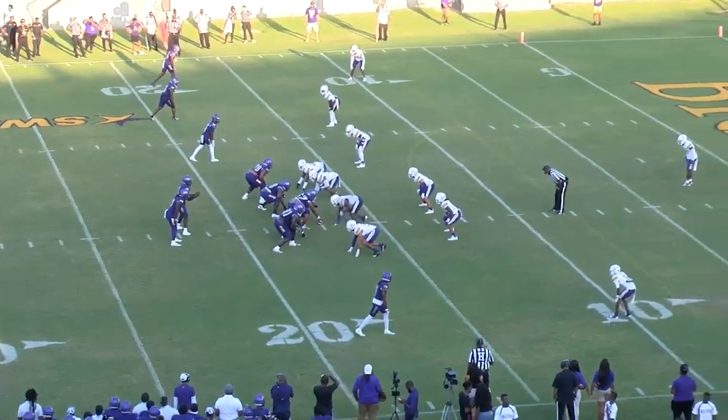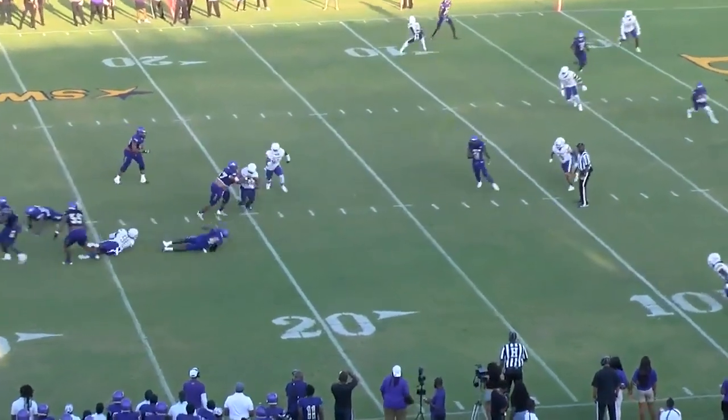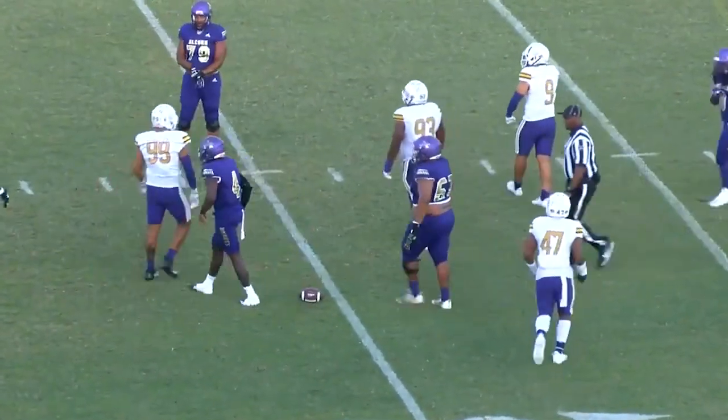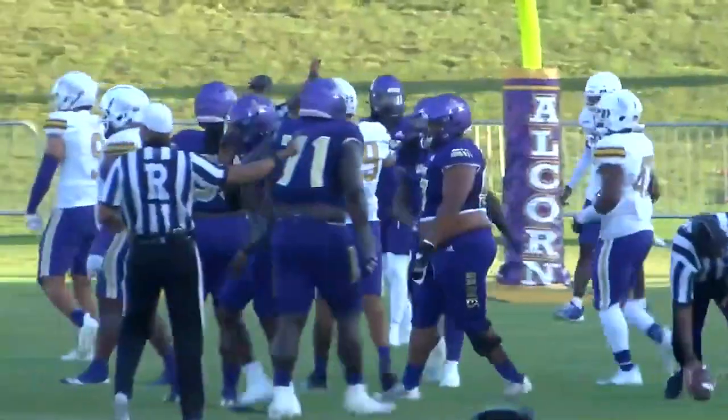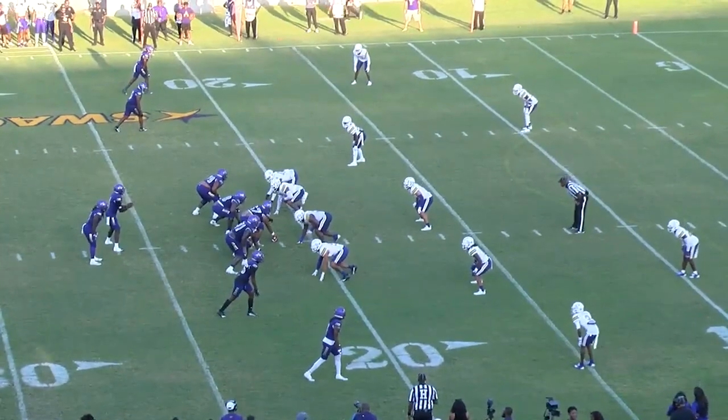12:37 left in the first. Drive started at the 40. Allen with play action, steps up. Allen is tripped up — stepped up in the pocket and was dragged down by Derek Wade Jr. Drive started at the 40; behind the chains now.